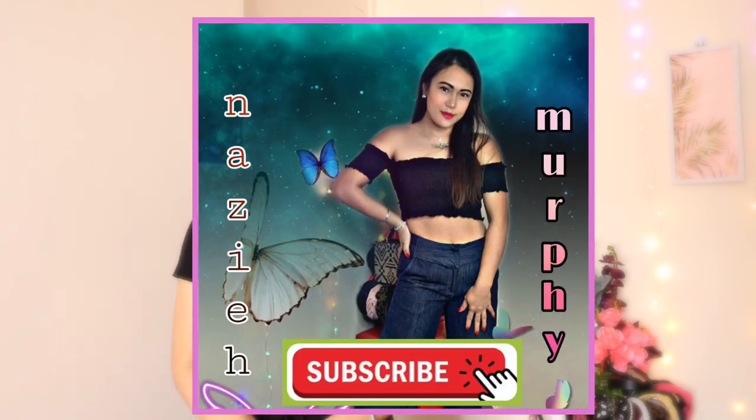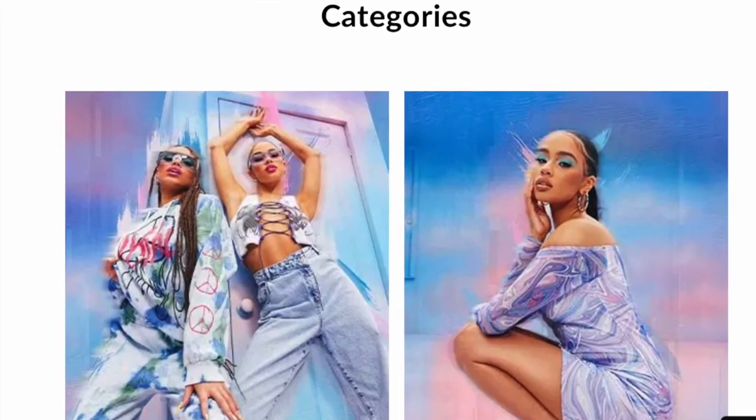Hey guys, welcome back to my channel! For today's video I'll be doing a TopShop haul. I purchased these items last November or December, and I know it's been a while. You can't purchase from TopShop's website anymore, but you can still get them through Boohoo or ASOS online. If you're interested to see what I got, please join me and stay tuned!